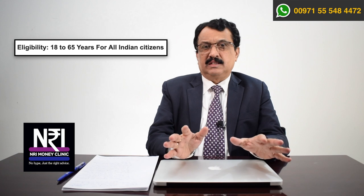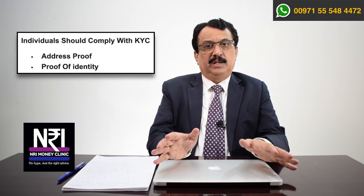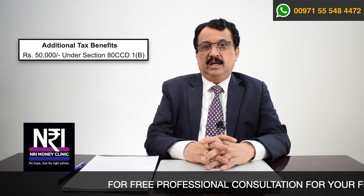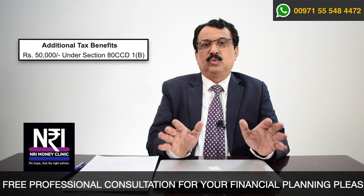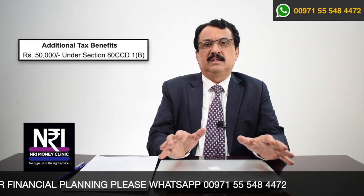Let us look at the different provisions of the National Pension Scheme one by one. First, who can invest in NPS? Any Indian citizen between the age group of 18 to 65 can apply for a National Pension Scheme account. You have to comply with KYC requirements, meaning you must provide an identity proof document and an address proof document. When you subscribe for an NPS account, you stand to gain tax benefits under Income Tax Act 1961. In addition to other tax exemptions, you can avail an extra 50,000 rupees as tax benefit for that year under Section 80 CCD.